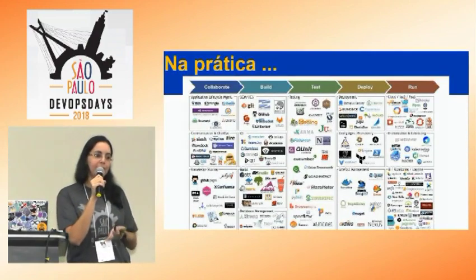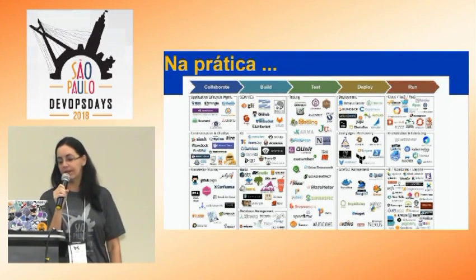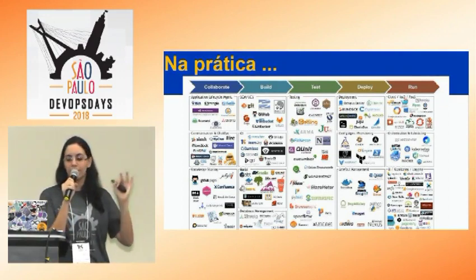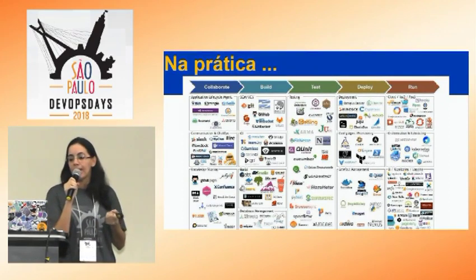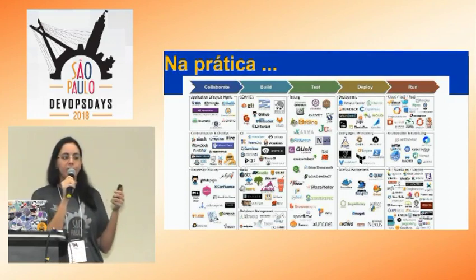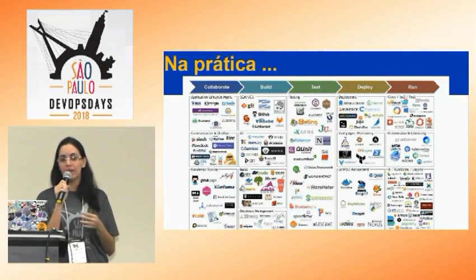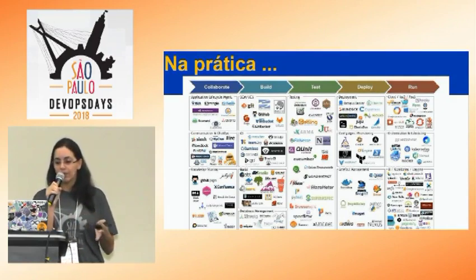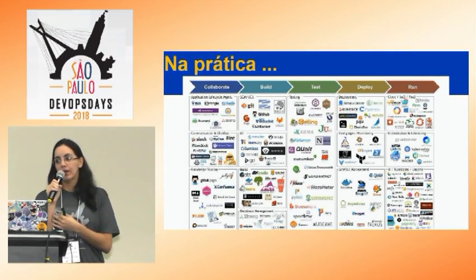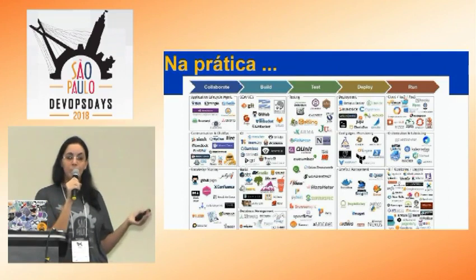Na prática, tem muitas ferramentas para serem utilizadas. Esse slide nem tem todas — são algumas. Existe até um site que mostra uma tabela periódica com várias ferramentas. Aqui fica a gosto do freguês: você pode ir para uma solução open source mais barata ou utilizar soluções pagas também.